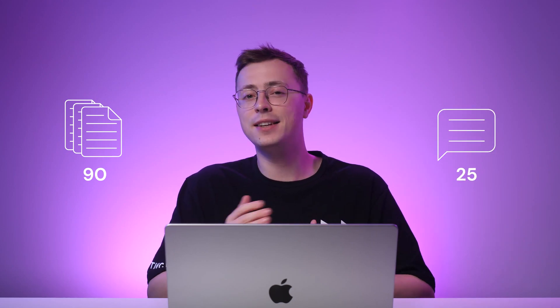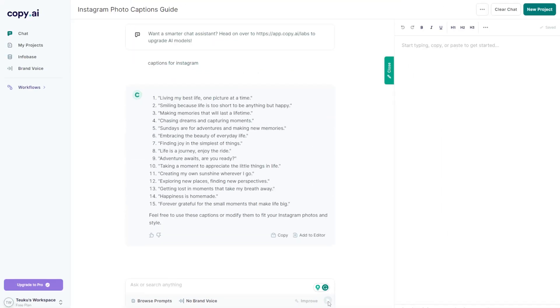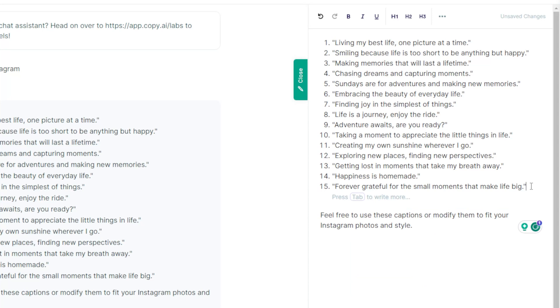First, we have Copy AI — an all-in-one writing tool with over 90 content templates and support for 25 languages. Choose a template for your needs, such as Instagram captions, and Copy AI will generate structure and content based on your description. Its editing tools let you rephrase sentences, convert passive to active voice, and change writing tones. Several free features make Copy AI suitable for personal bloggers and freelancers with a limited budget. However, it isn't the best for writing blog posts, as it lacks SEO features and research tools for boosting content ranking.